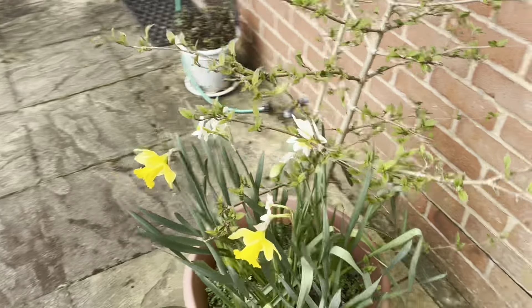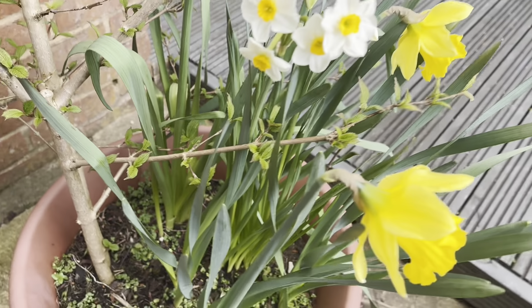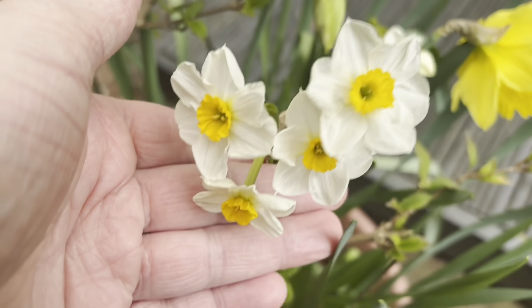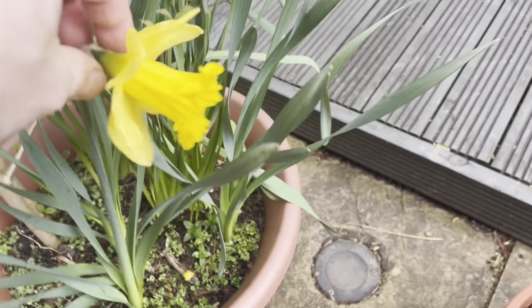There are a couple of different types of daffodil here. There's a sort of triple-head one — four flowers coming out of one stem — and then little ones, and then there are the ordinary daffodils there.